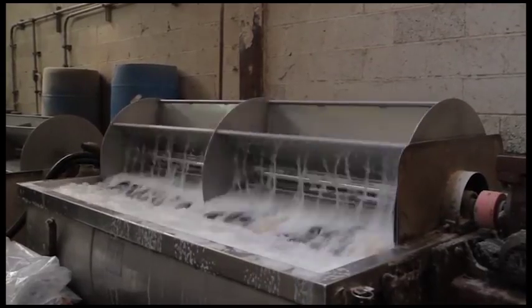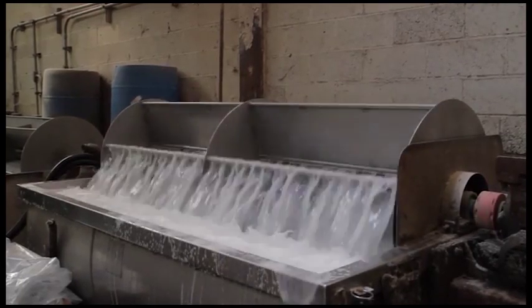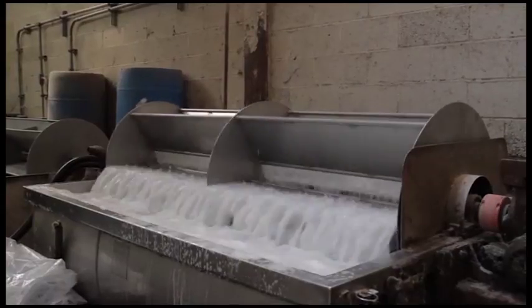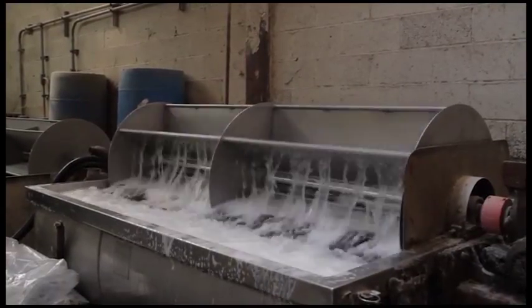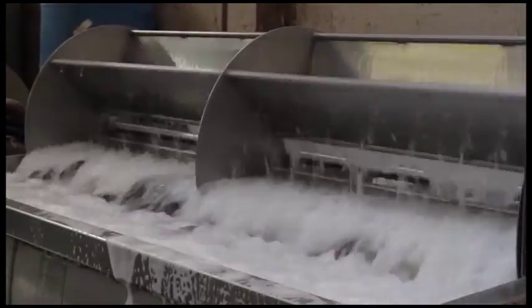The dried pelts are placed in a solution to rehydrate them. This solution is a combination of salt, water, and a few chemicals. Rehydration takes about 12 hours. Even in the first part of the process, the quality of the pelts can have a direct effect on the result. They'll spend the night in this solution.